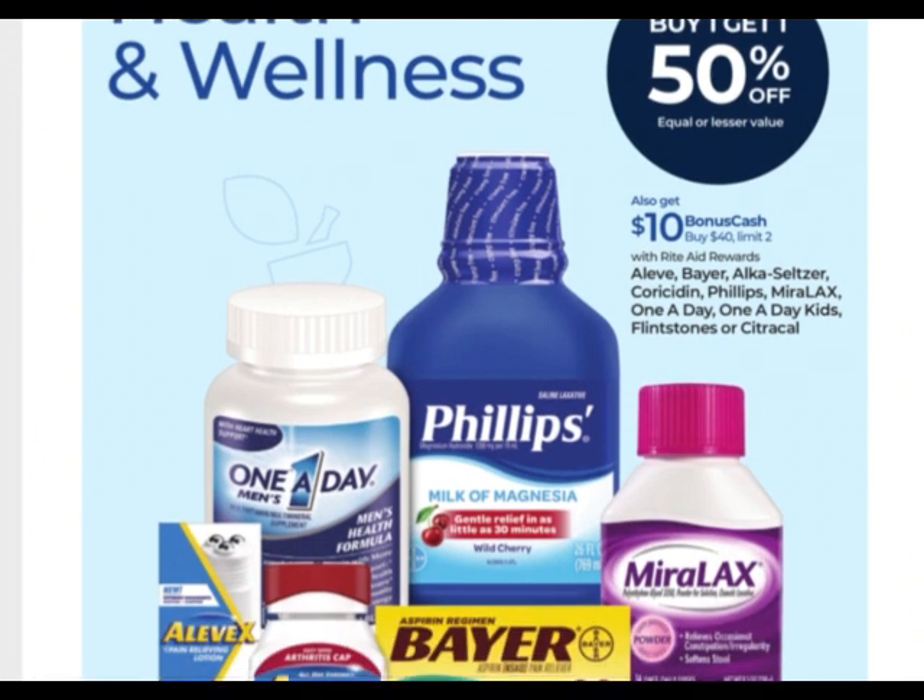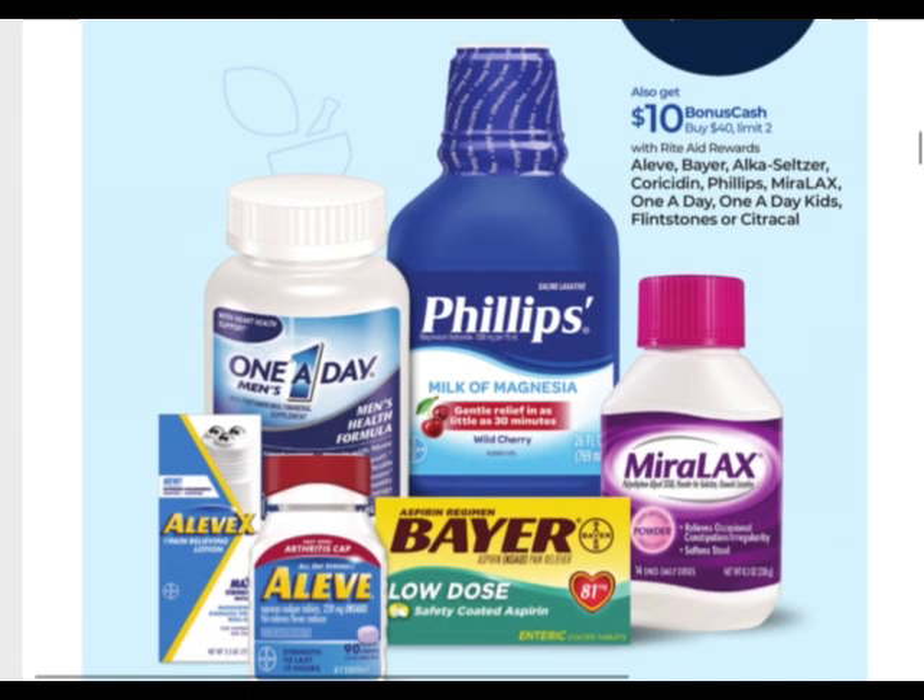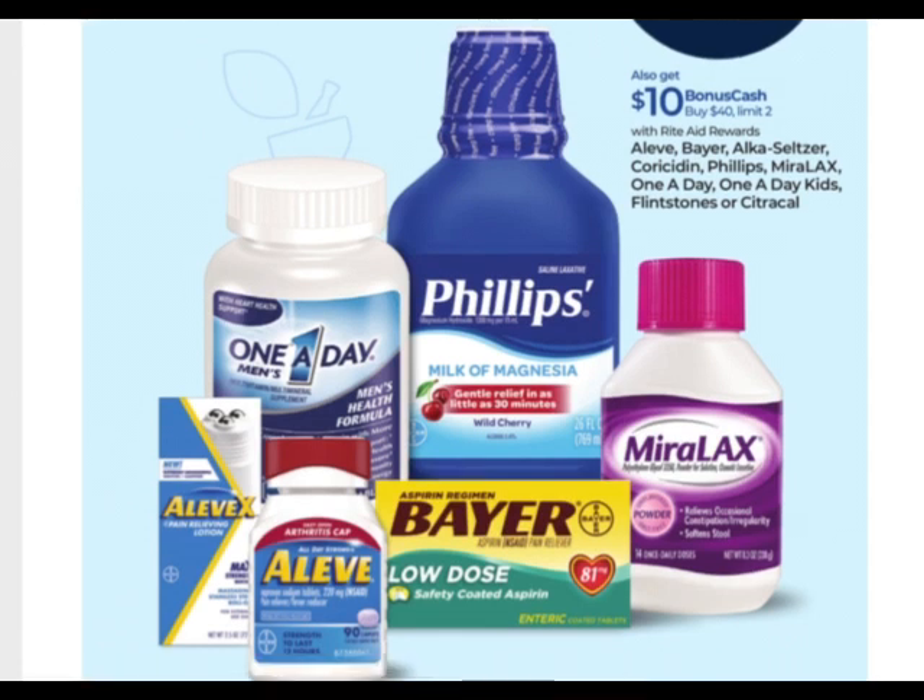On the Aleve, Bayer, Alka-Seltzer, Coricidin, Phillips, Miralax, One a Day, One a Day Kids, Flintstones, and Citracal — they're buy one, get one 50% off. You earn $10 when you buy $40, with a limit of two. Just buy $40 and then buy another $10 worth of something to use the booster. There are usually coupons for these — I think they came in last Sunday's Smart Source. And sometimes there are digital coupons and rebates, so you can work in a transaction if you need any of these.